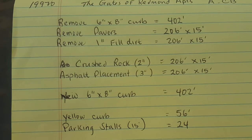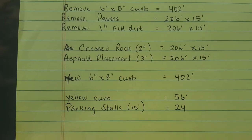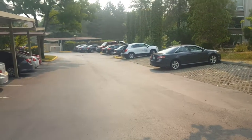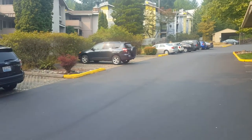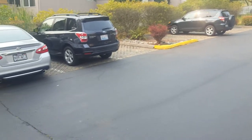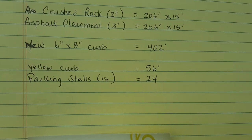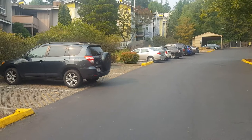Then we need to put back 402 feet of six by eight inch curb. Then we need to paint the curb ends yellow — there's 56 feet, as you can see, all the way down to that red car and up to that silver car. And then there are 15-foot parking stalls — there are 24 of them.